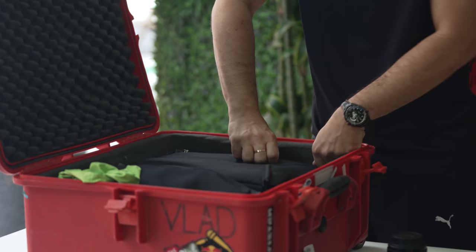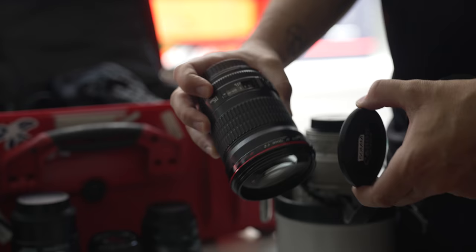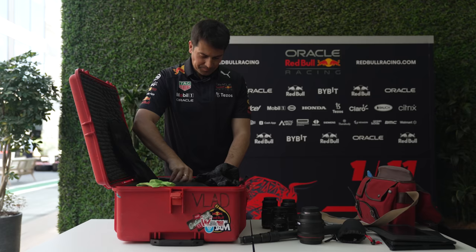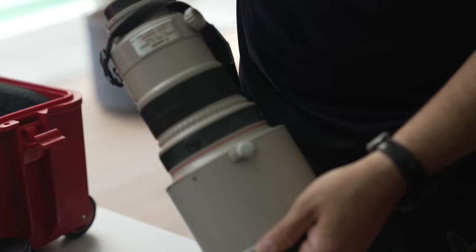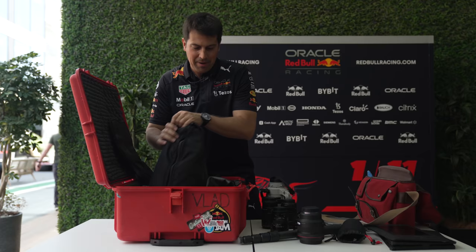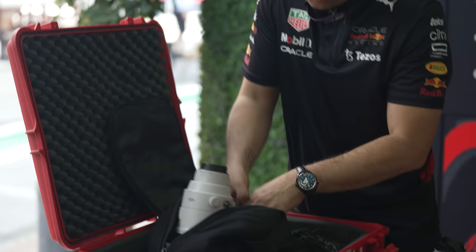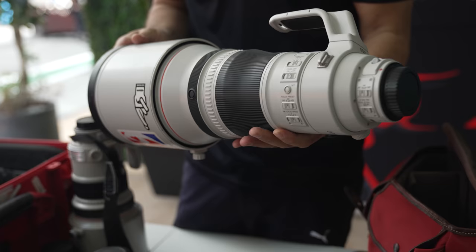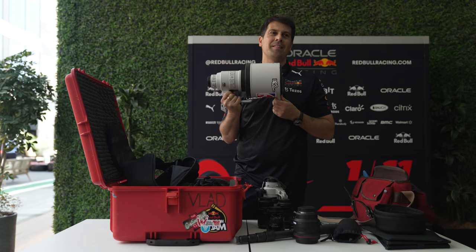And now we come to the main stuff — this is the heart of my equipment. Here is my 135mm lens, which is a tele lens, and my 200mm F2 lens, which is an old lens but I love it. They don't make this lens anymore, so I have to be careful not to break it. And then we come to my biggest lens, which is my truckside lens, that comes with me to every race. That's the longest lens and you mostly use it only truckside.